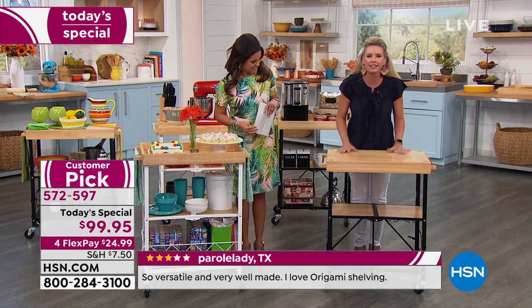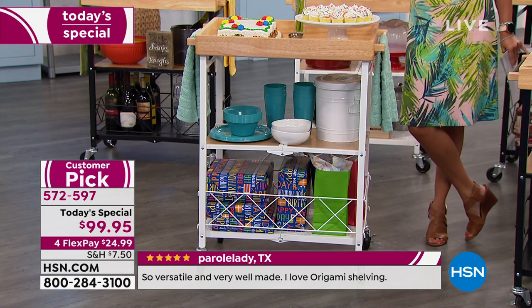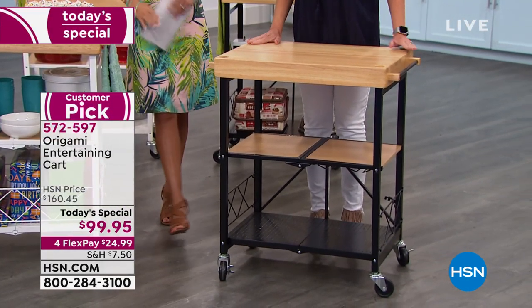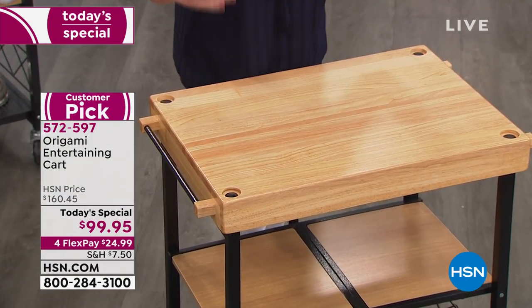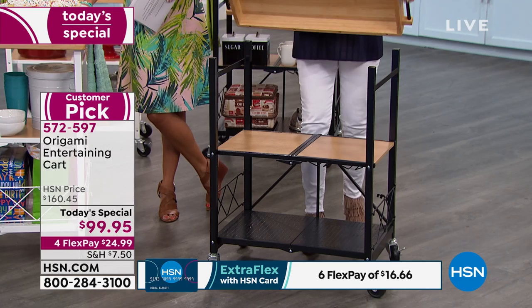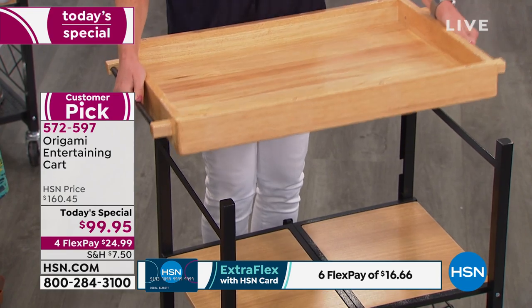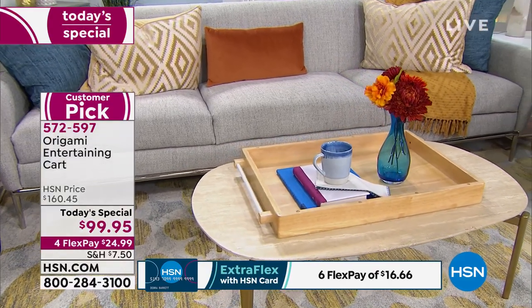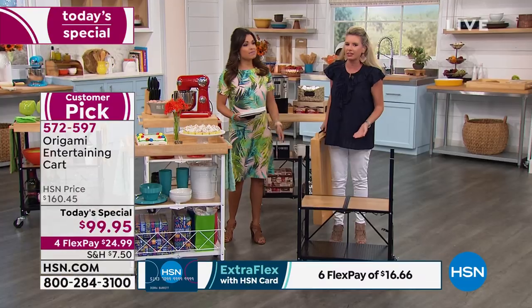Why this entertainment center, this kitchen cart? It's a three-in-one. First, you've got this solid top — a flat butcher block surface. You can put big appliances like microwaves on here. Use number two: you don't even need the base — just use it as a solid wood tray on its own, whether in the living room, the bedroom, on your ottoman, with a vase of flowers or hot tea.